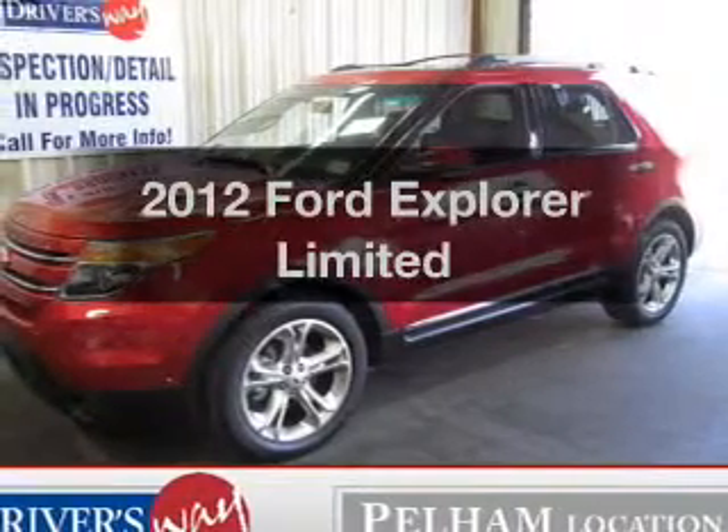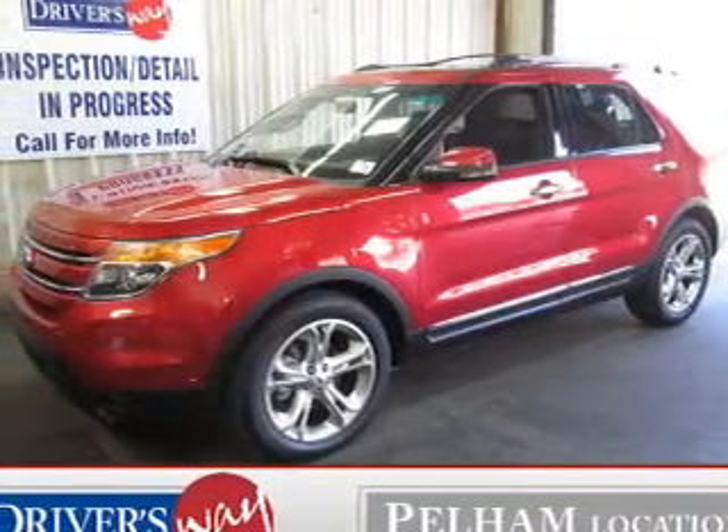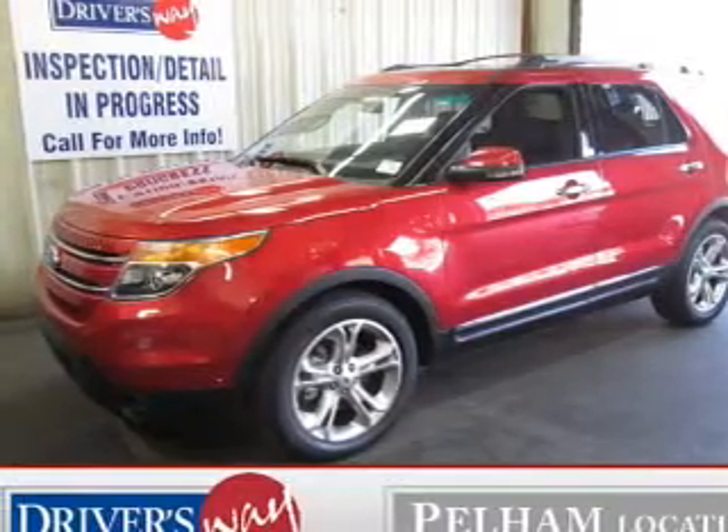Get noticed in this 2012 Ford Explorer. Find everything you want in a ride under one roof with this vehicle.